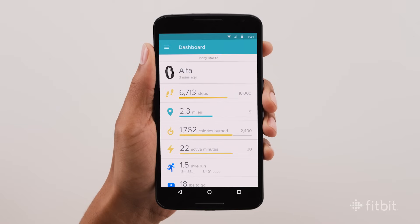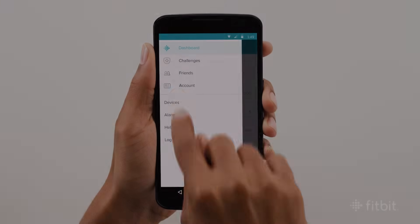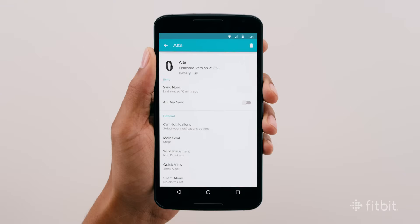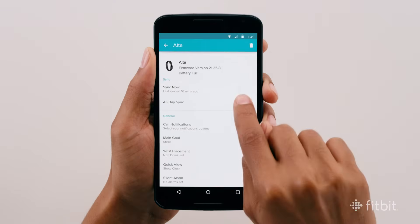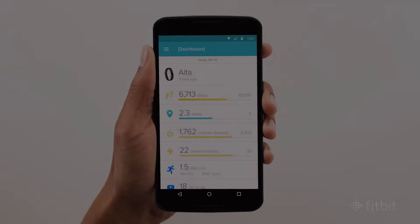Now your tracker can sync with the Fitbit app. To sync your tracker via Bluetooth, open the Fitbit app on your Android, select Devices from the tab bar, then choose your tracker. Then scroll down to All Day Sync and slide the toggle off or on. You can always manually sync your tracker by tapping the sync icon on the device page.